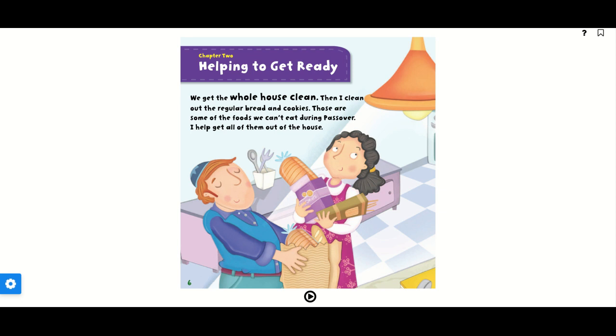Chapter 2: Helping to get ready. We get the whole house clean. Then I clean out the regular bread and cookies. Those are some of the foods we can't eat during Passover. I help get all of them out of the house.